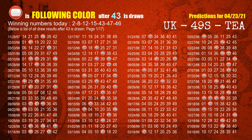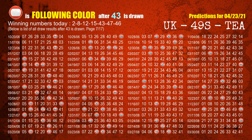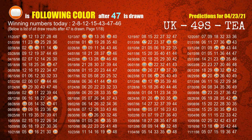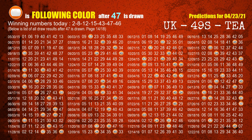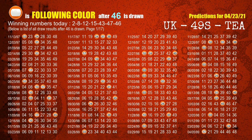For winning number 43, the most frequently following color is red. For 47, the most frequently following color is orange. For booster number 46, the most frequently following color is orange.